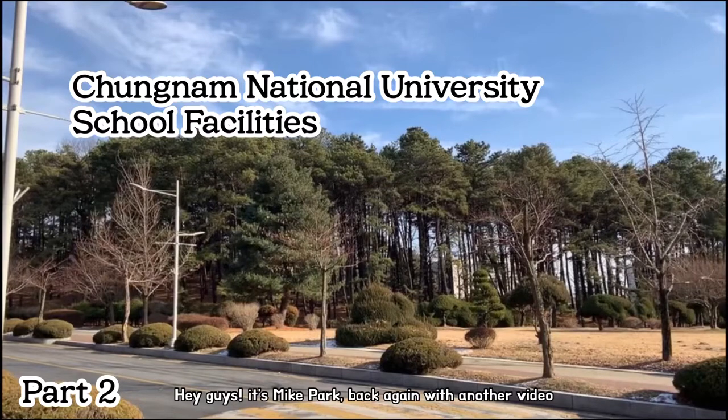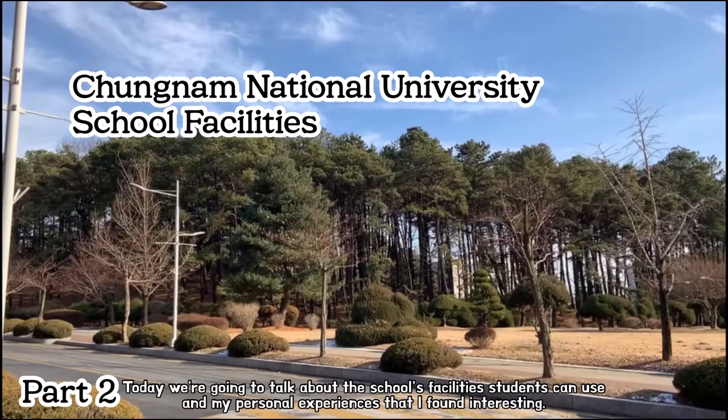Hey guys, it's Mike Park back again with another video. Today we're going to talk about the school facilities students can use and my personal experiences that I found interesting.